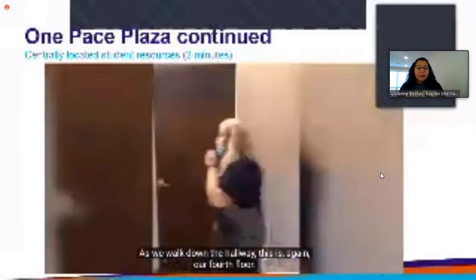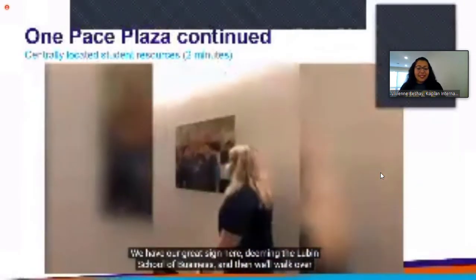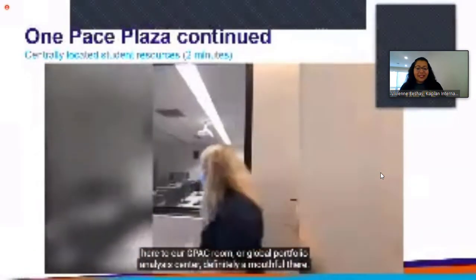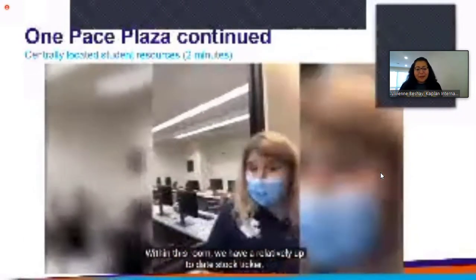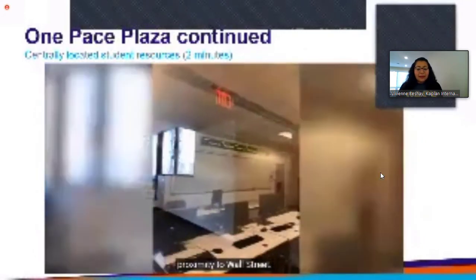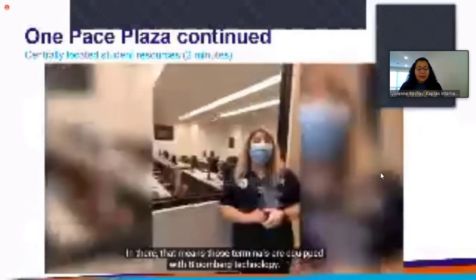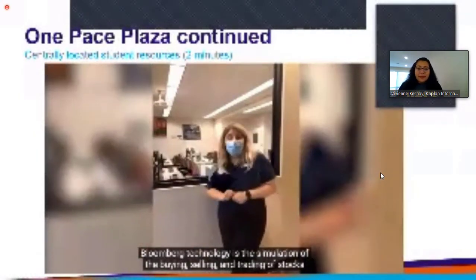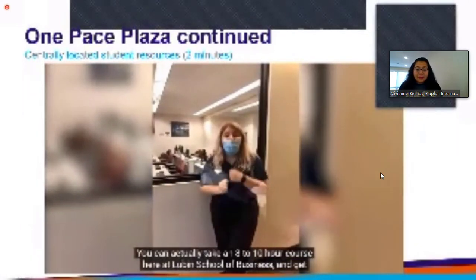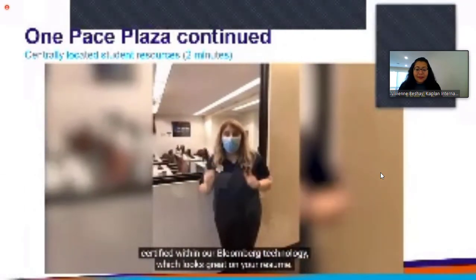As we walk down the hallway — this is again our fourth floor — we have our great Lubin School of Business sign, and we'll walk over here to our GPAC room, or Global Portfolio Analysis Center. Within this room we have our relatively up-to-date stock ticker, actually more up-to-date than the one in Times Square because of our close proximity to Wall Street. We also have terminals equipped with Bloomberg Technology — the simulation of the buying, selling, and trading of stocks. You can take an eight-to-ten hour course here at Lubin and get certified in Bloomberg Technology, which looks great on your resume.